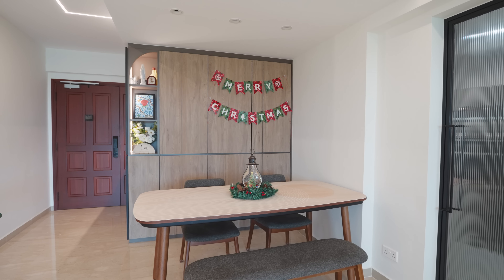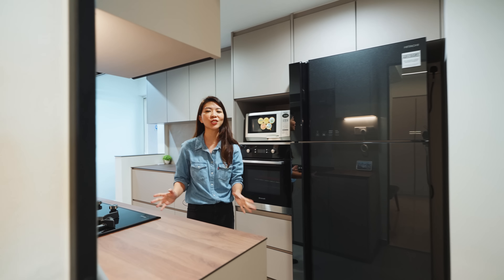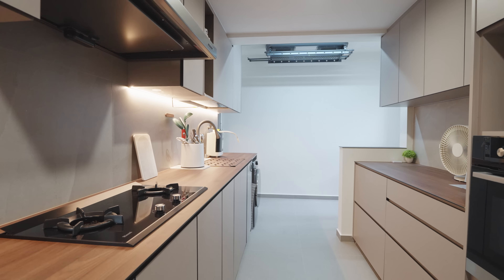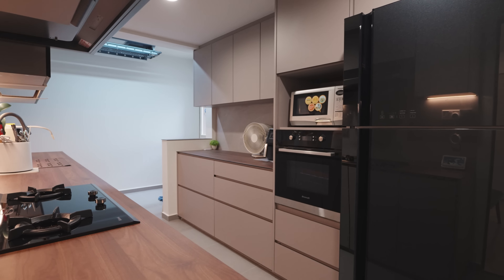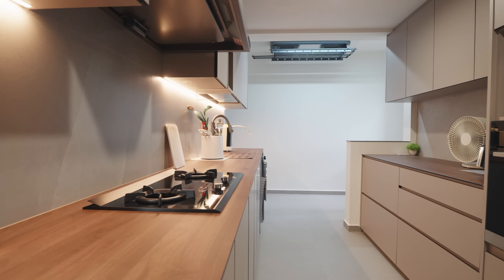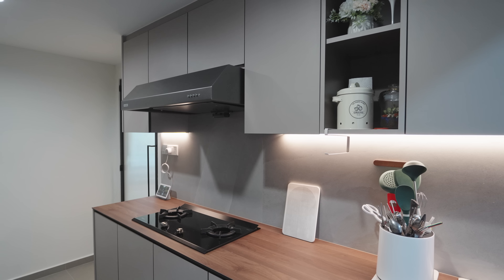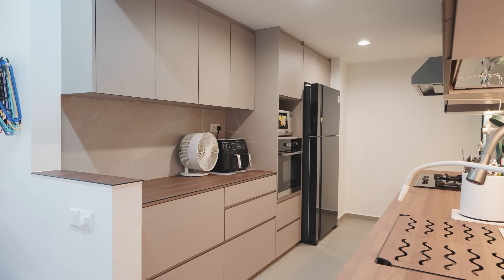Right next to the dining area, we have a frosted swing glass door that opens up into the enclosed kitchen. The galley kitchen over here is very generous in size and it's suitable for a household with a higher occupant count such as this one. This kitchen is finished in neutral tones — grey flooring, laminates as well as a wood compact countertop. Lots of storage options here as well, with both sides built in with under and over counter storage.